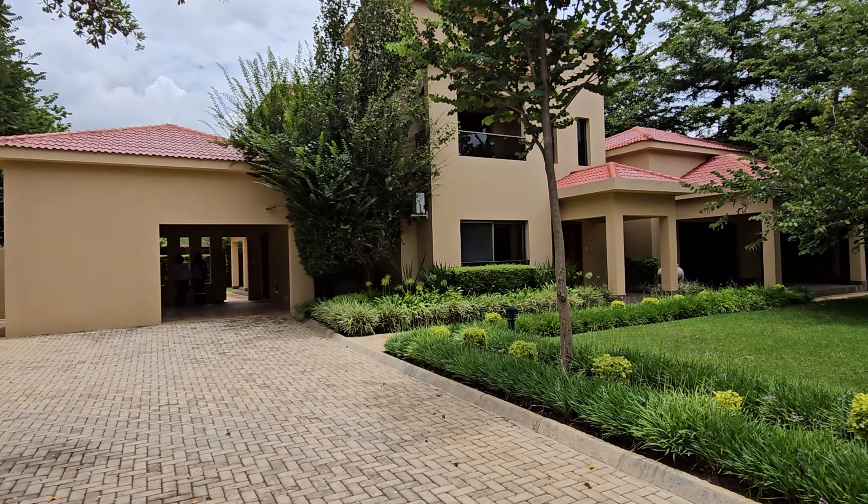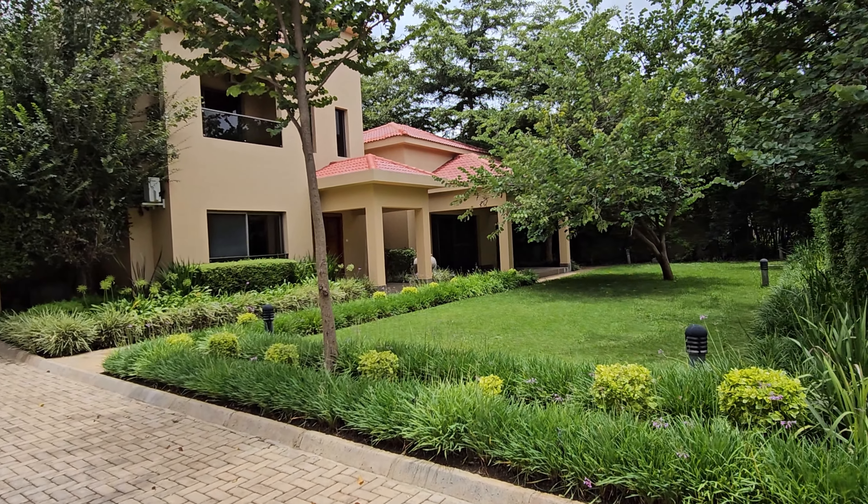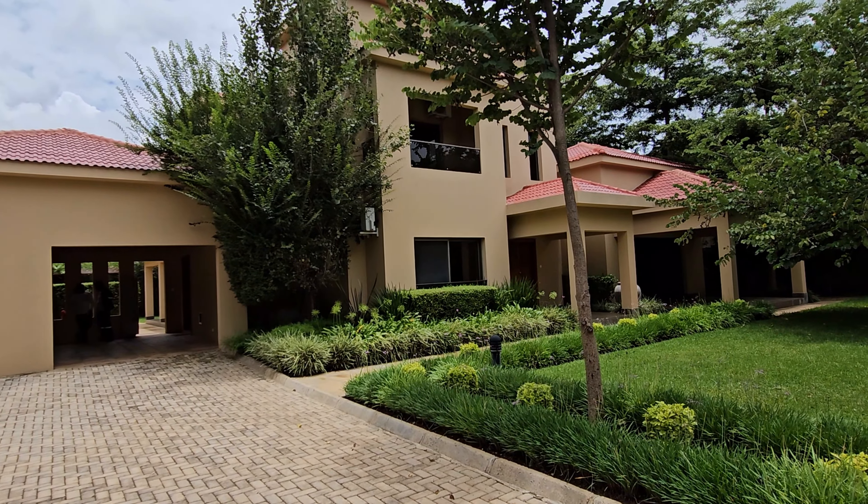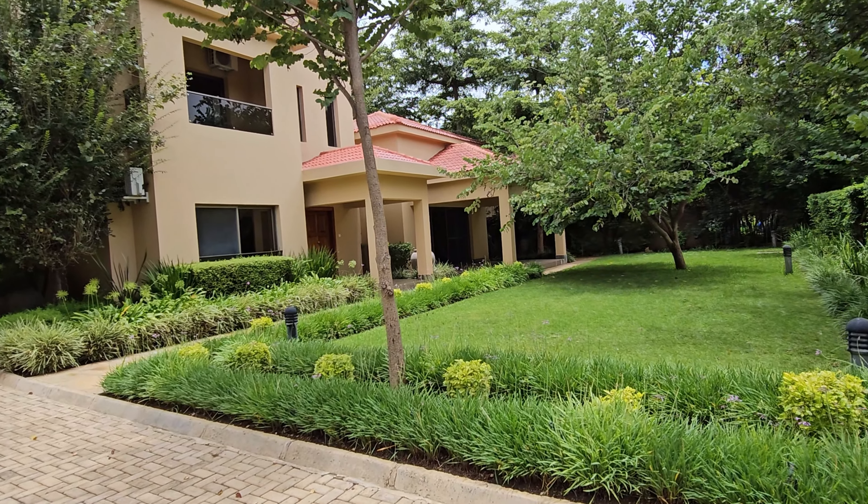Hello, Isaac Sulapo here. Welcome to another video. Today we're in the Rilai area in the Green Park estate, looking at a four-bedroom townhouse in the complex.